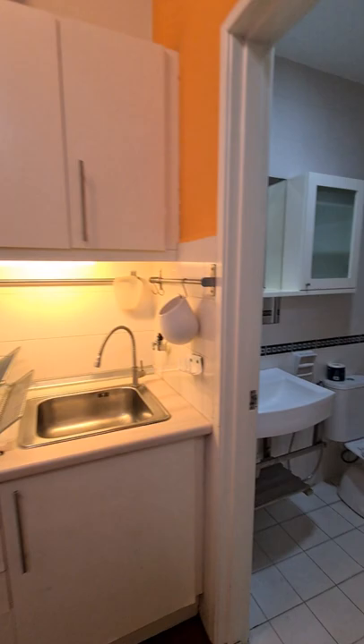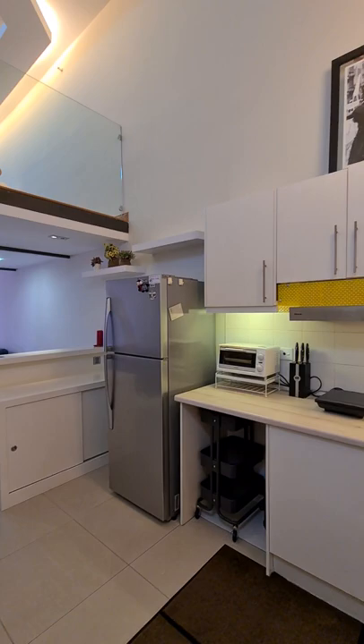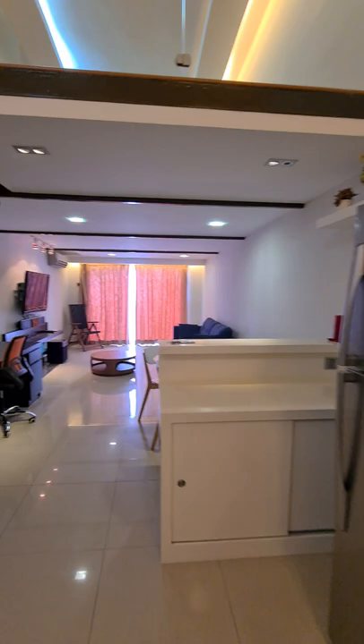The unit has a bathroom, kitchen, microwave and fridge. There is also a small study area.